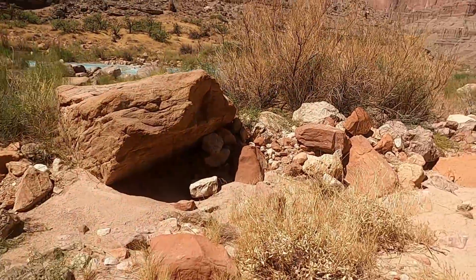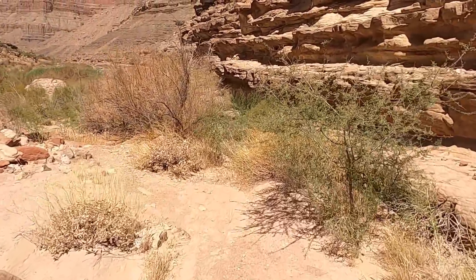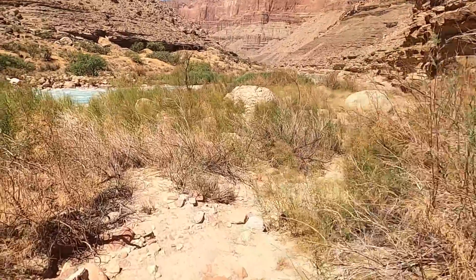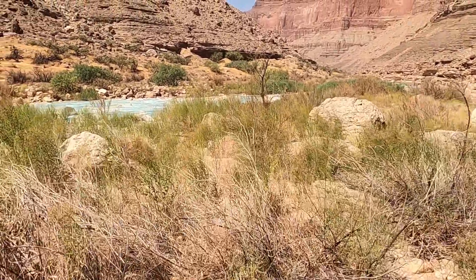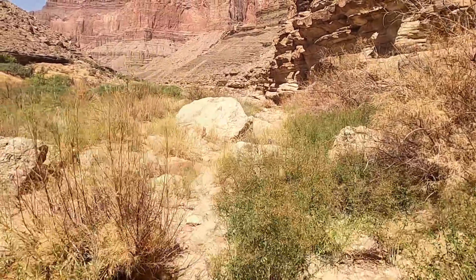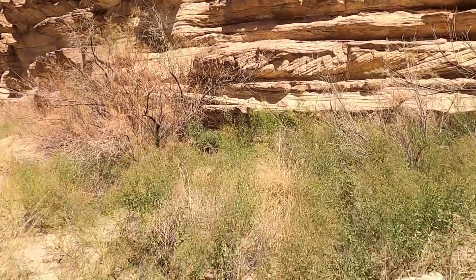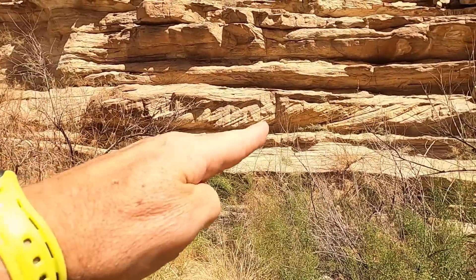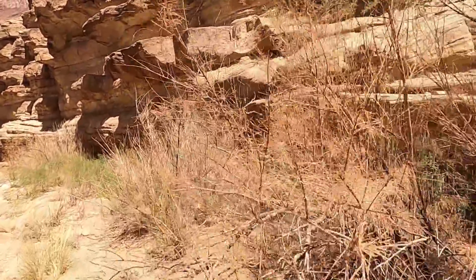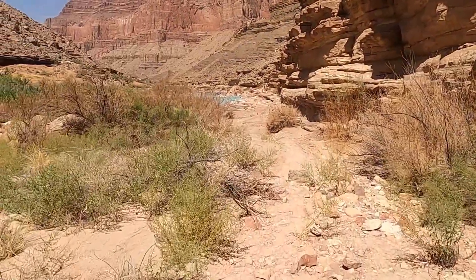We'll head back down the trail now. I hope you've enjoyed learning a little bit about the Little Colorado River, its beautiful blue-green turquoise waters, and a little bit about the Tapeats Sandstone — this Cambrian-aged sandstone. There are some really nice cross beds over here too — you can see them right here in this layer of sandstone. It's a hot day, so the water will feel good. We'll head back down and show you a little bit about the recreation down here on the Little Colorado River.